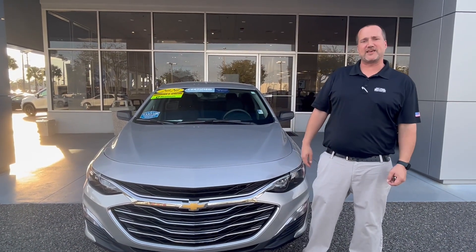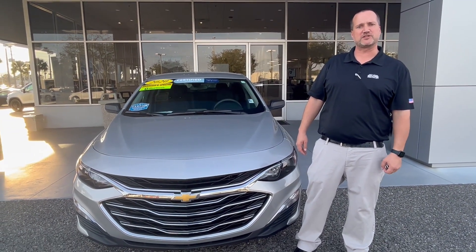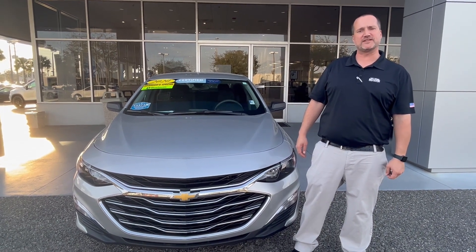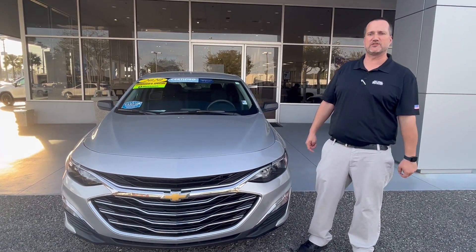This 2020 Malibu only has 30,055 miles on it. This is certified pre-owned, so you get a six-year, 100,000-mile powertrain warranty from its original in-service date, and a 12-month, 12,000-mile bumper-to-bumper warranty. So this has remaining warranty left on it. Your first two oil changes and tire rotations are covered, and that's nationwide at any Chevy, GMC, or Buick dealership.